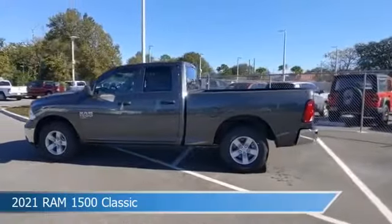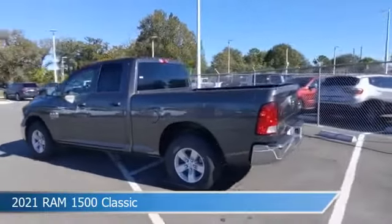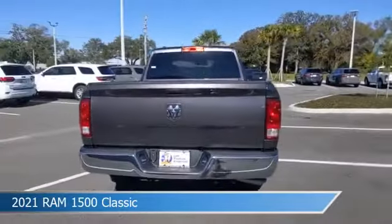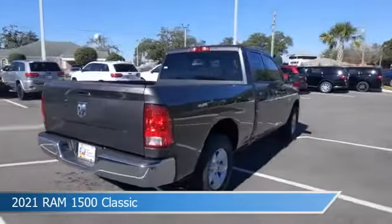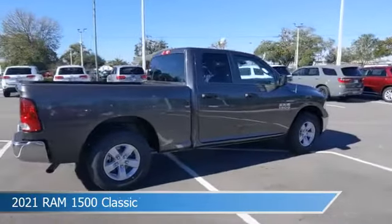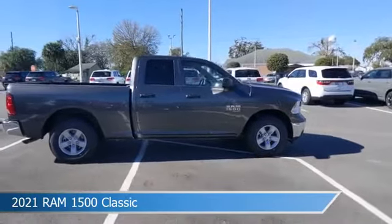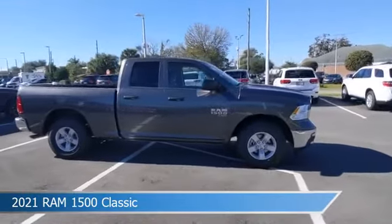Take a look at this 2021 Ram 1500 Classic, equipped with an 8-speed automatic transmission in granite crystal metallic clear coat. This car comes with some great features including alloy wheels, power outlet, anti-lock brakes, auxiliary input, and more. Come in and check it out today.